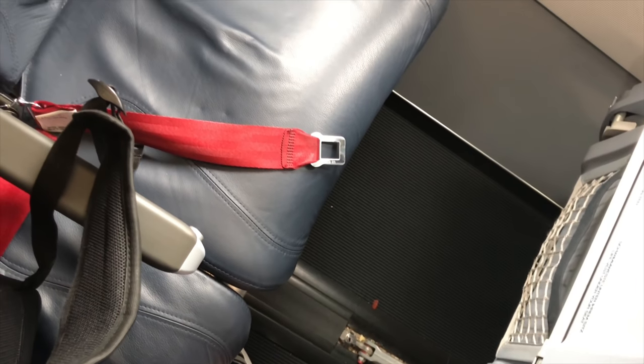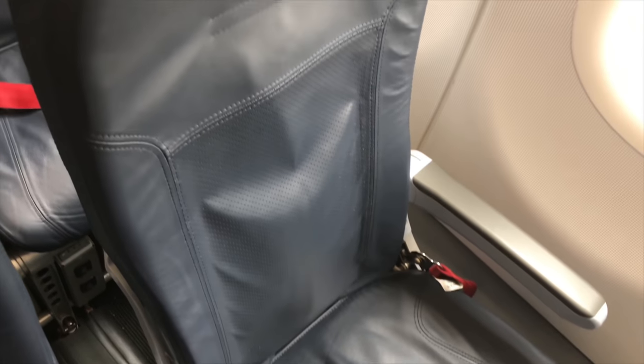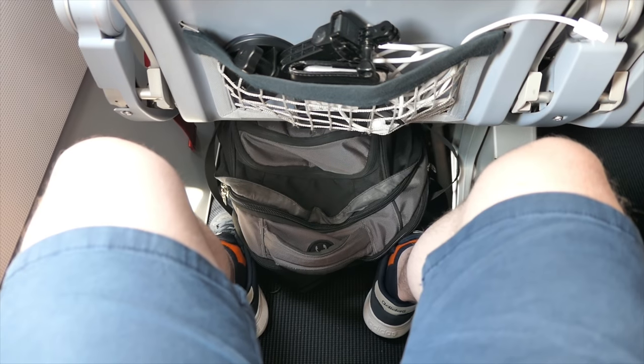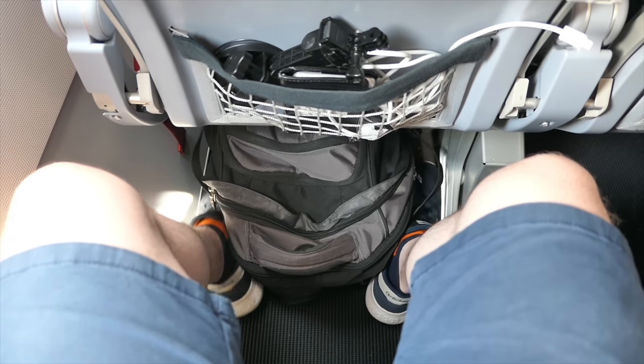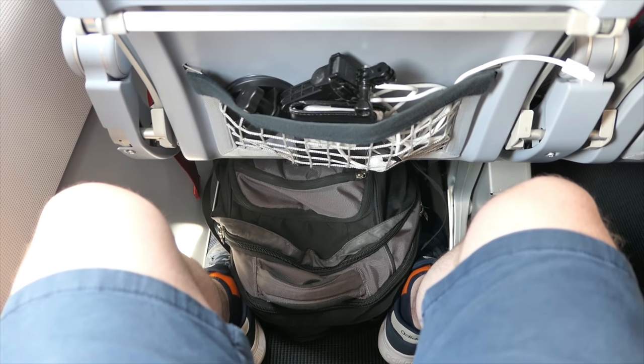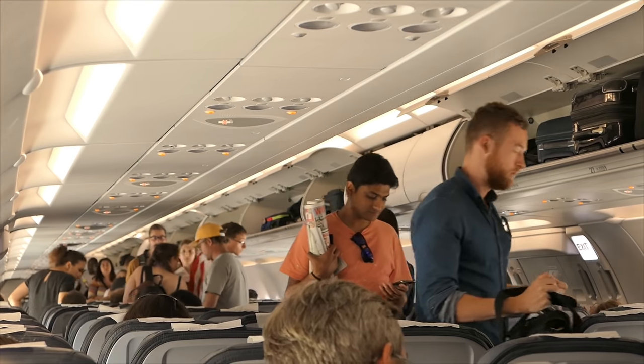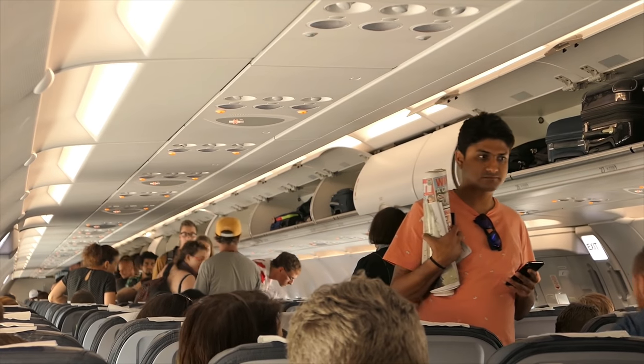My seat was down the back of the aircraft, and you can see from the red seat belt here that this aircraft actually used to belong to Air Berlin. The seat pitch was incredibly generous for a back-of-the-aircraft economy seat. However, Level are an aggressively low-cost airline, and I wouldn't be surprised if they later configured these aircraft with more seats to cram more people in.